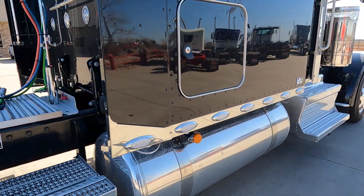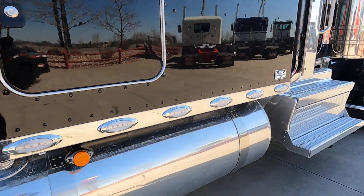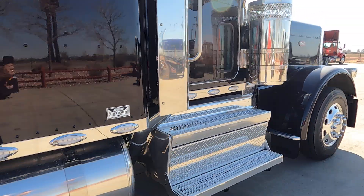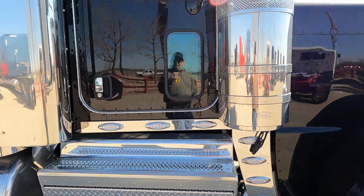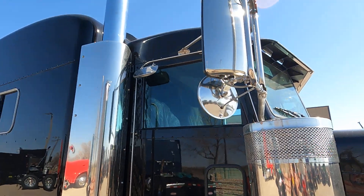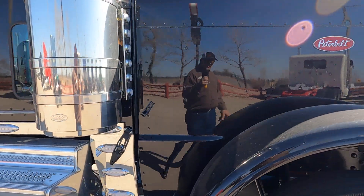This one is a black cherry effect - so it's black with cherry metal flake in it. Good looking truck.